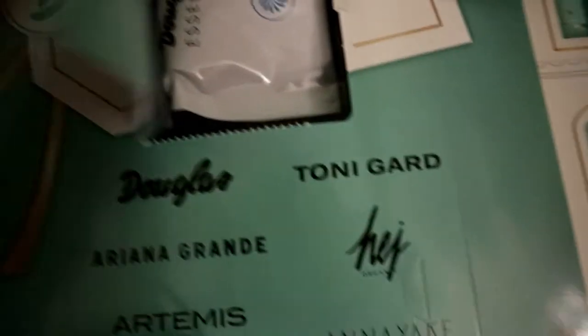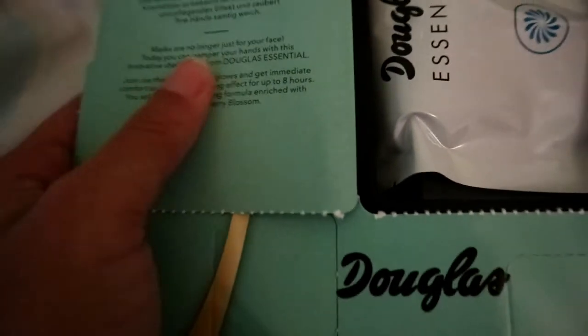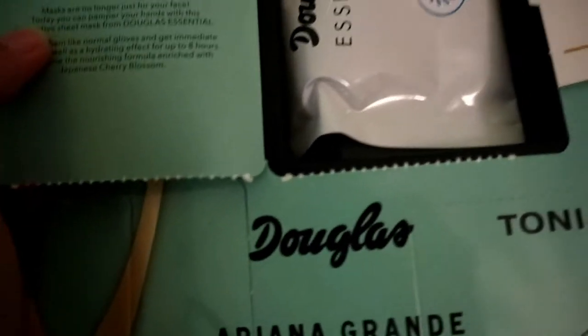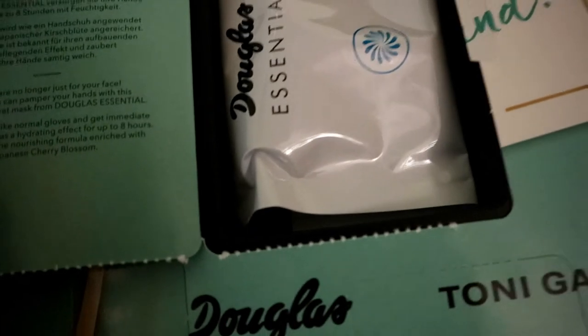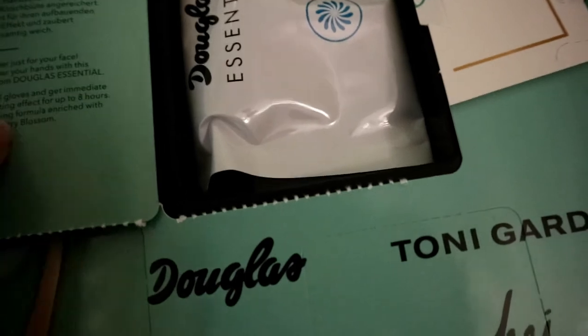This is from Douglas itself — let me see what it is. There are masks! Masks are no longer just for your face, so you can pamper your hands with this innovative sheet mask from Douglas Essential.